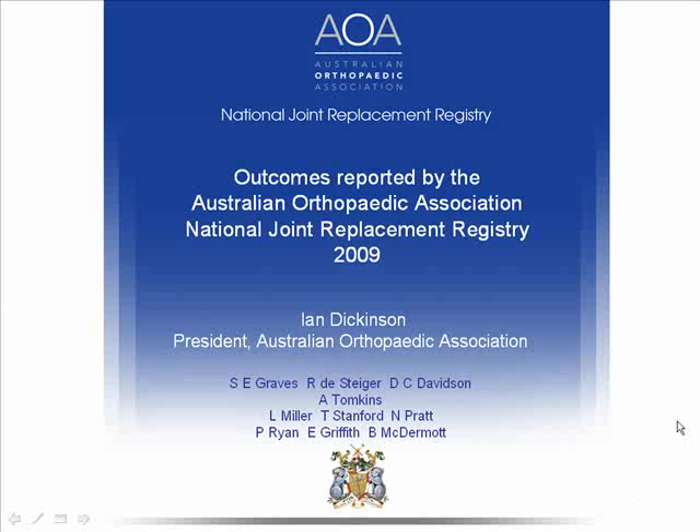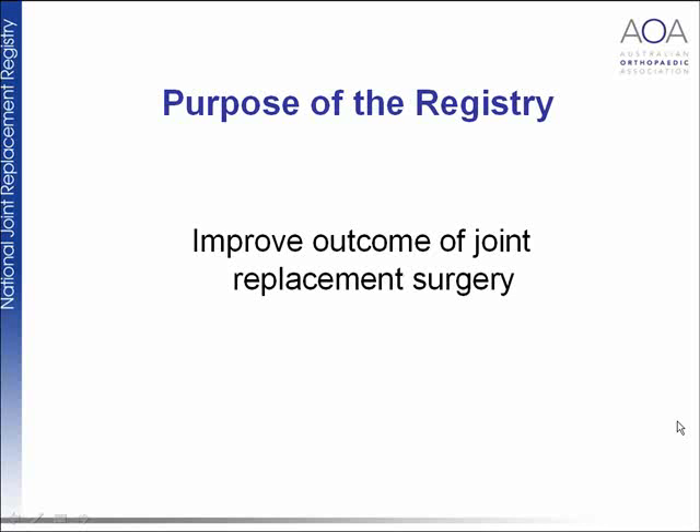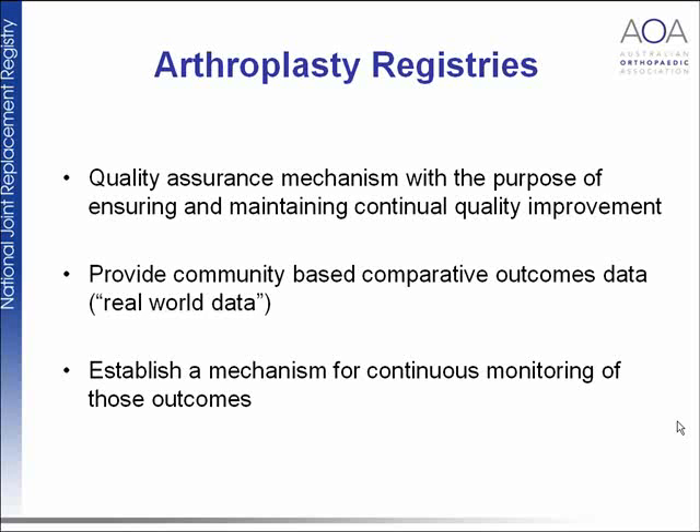The aim is to improve the outcome of joint replacement surgery. Arthroplasty registries have three main aims: to have a quality assurance mechanism for ensuring and maintaining continual quality improvement, to provide community-based real-world data rather than data from specialized institutions, and to establish a mechanism for continuous monitoring of outcomes.